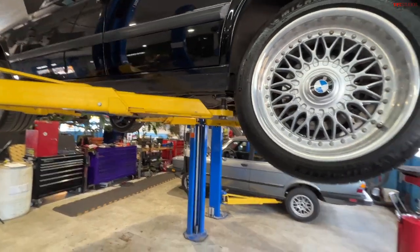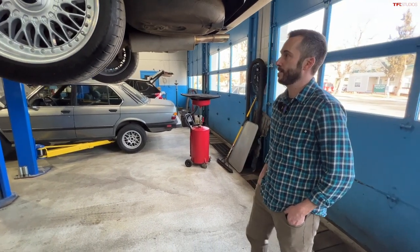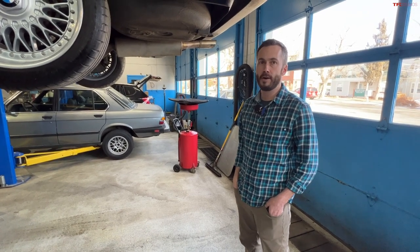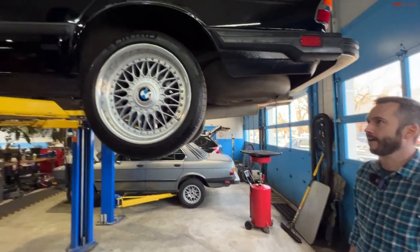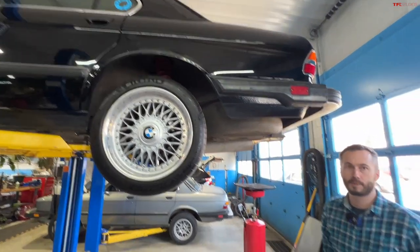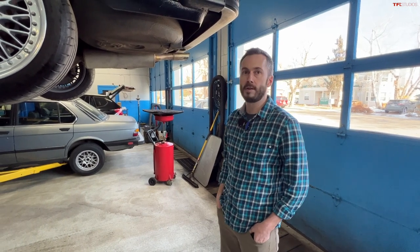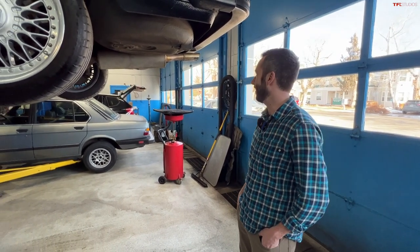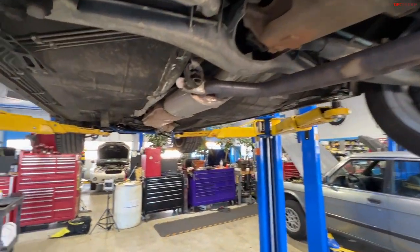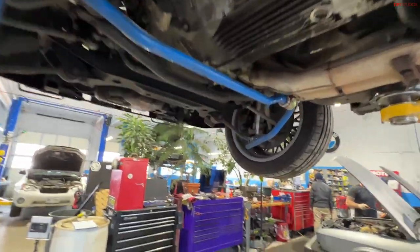As far as big-time structural rust, the E28 is better than some older cars like the 2002 or E9 CS coupes, which were really susceptible to subframe mount rust. Your results will vary depending on where you are. Any time you're buying a car like this, definitely spend some time underneath it with somebody who knows these cars. Overall, the E28s are pretty solid — that's another nice part about them as a classic car. The doors seal up, most of the electronics work most of the time, they don't just spew fluids everywhere.